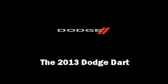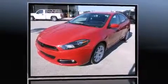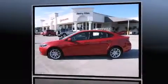Climb inside the 2013 Dodge Dart. This four-door, five-passenger sedan is ready to drive off the showroom floor. It features a front-wheel drive platform, an automatic transmission, and a two-liter four-cylinder engine.